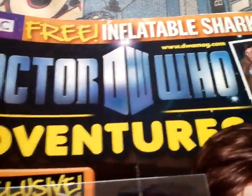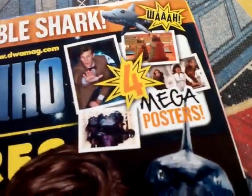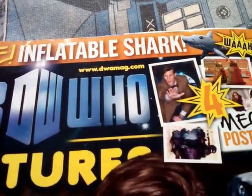So here it says Doctor D.W. Who Adventures, or Doctor Adventures, like BBC Free Inflatable Shark - wow! Here it is, four mega posters, and then www.dwmag.com.